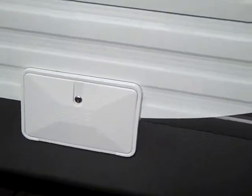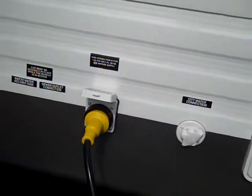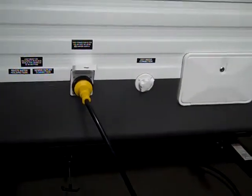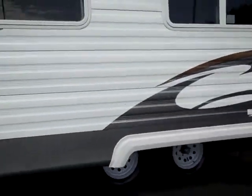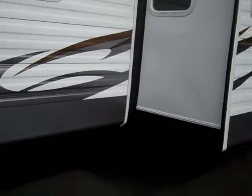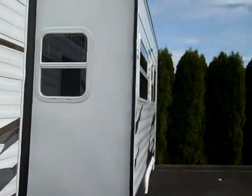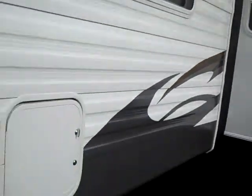One thing you can never have enough of in an RV is storage, and that opens up brand new possibilities. You also have the outside shower and utility hookups. This particular coach also has the large slide, which is a great slide — you'll notice it's a little bit deeper than most, so you get more space inside.